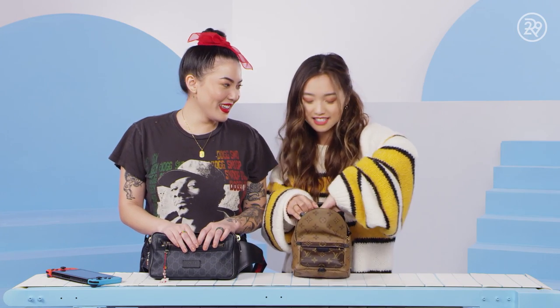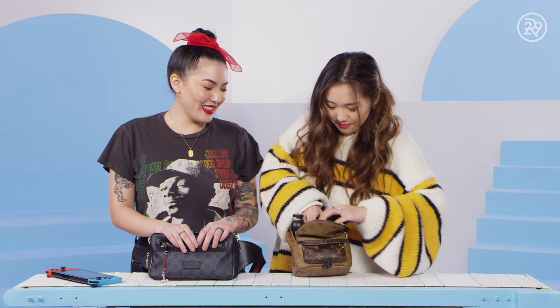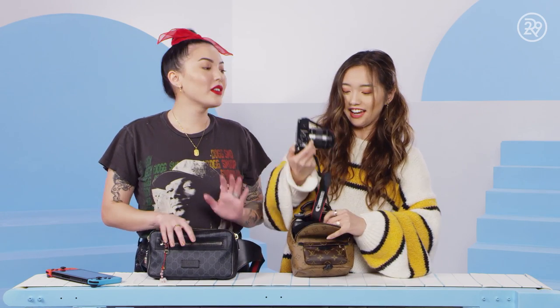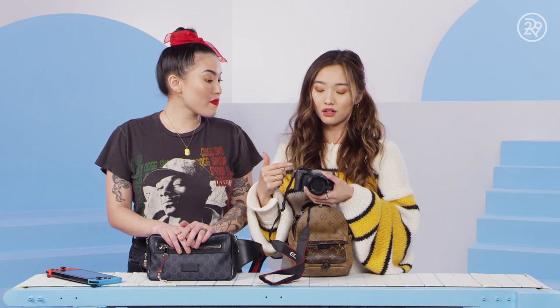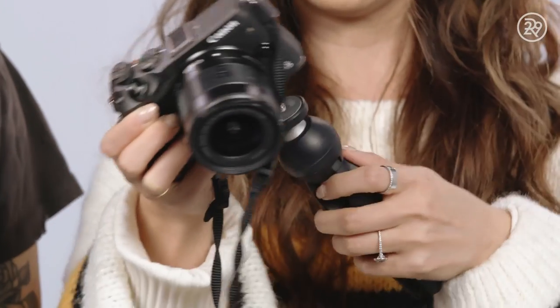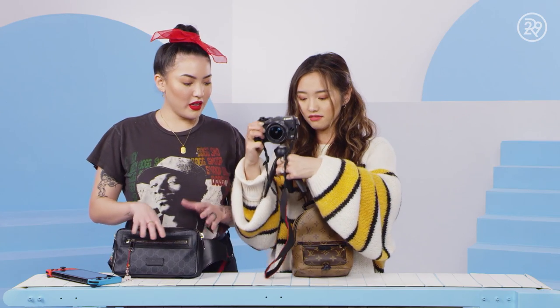Speaking of electronics, I'll grab this guy out. Here we go. This is the Canon M6. I think this is the best vlogging camera, so if you're looking into vlogging, get this one. I might as well just talk about this too, because that is your vlogging situation.